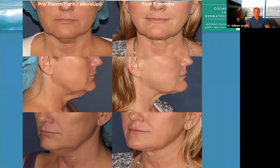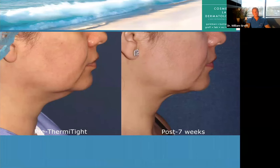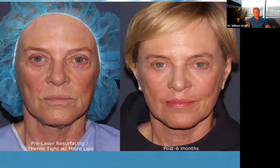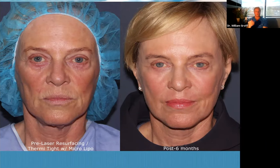Here's another Thermitite patient — the consistency of the results. That one's seven weeks out. I think it's important when you as a patient are trying to figure out where to go for your procedure. If I was going to get a procedure done, I would want to see a lot of before and after pictures — how else can you decide? Bedside manner is important too, but you want to make sure their work is good. If they can't show me 20 before and afters, they either haven't done enough or they're not getting good results.